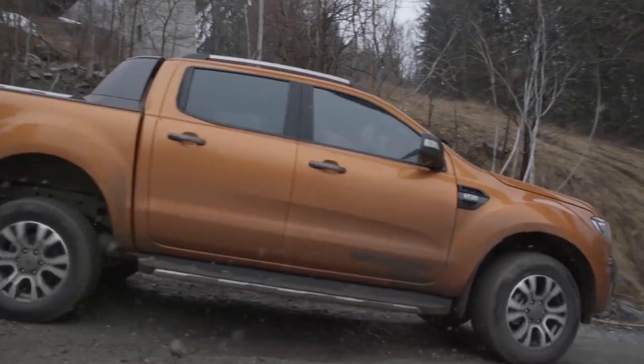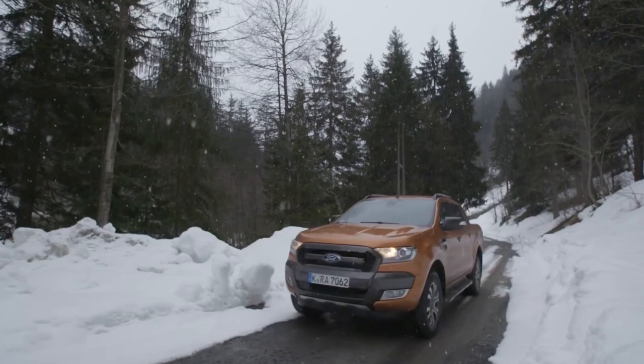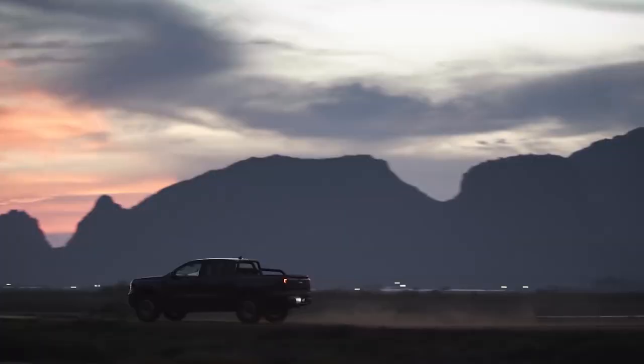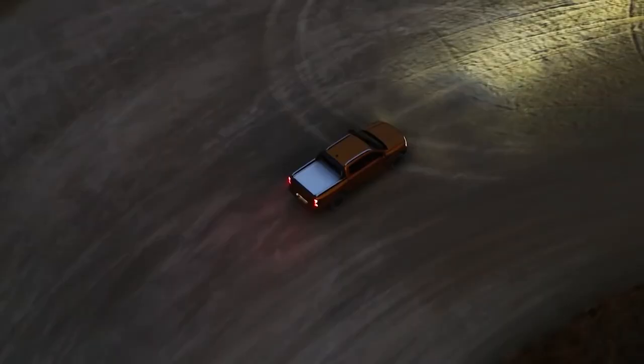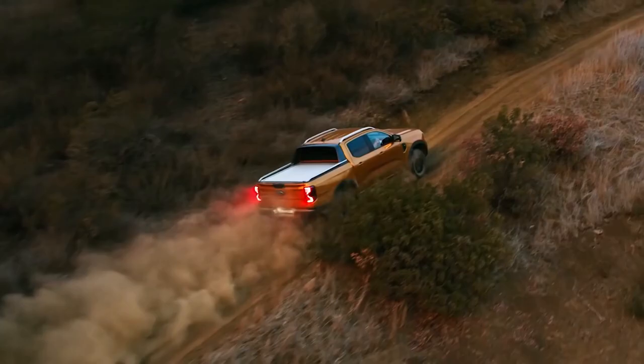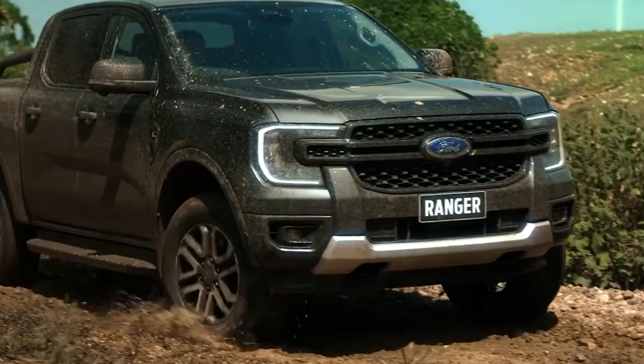The side profile is similar to the current Ranger, but not identical. Sophisticated concave surfacing on the door panels and a subtle shoulder line down the sides bring the truck's design freshness. Moving to the rear, like the headlights, the taillights are available in a choice of halogen and LED units, and they feature the signature graphics on the front. Thousands of existing Ranger owners worldwide influenced the design of the next generation Ranger.